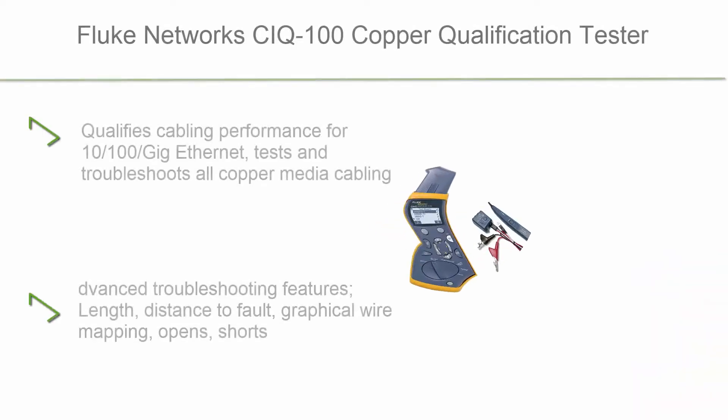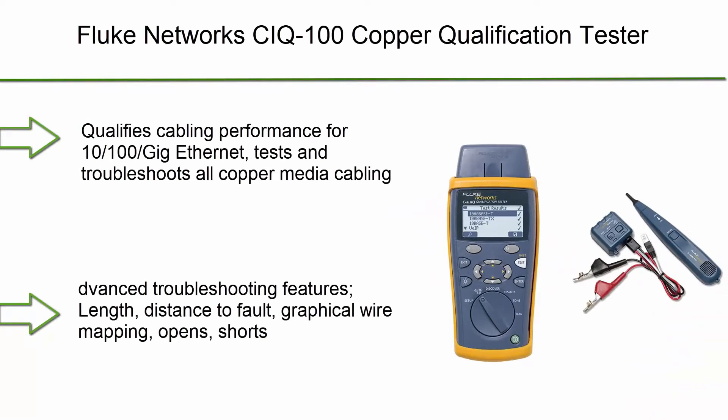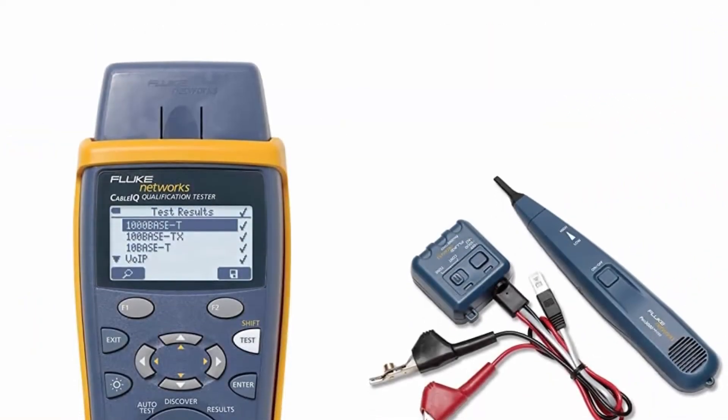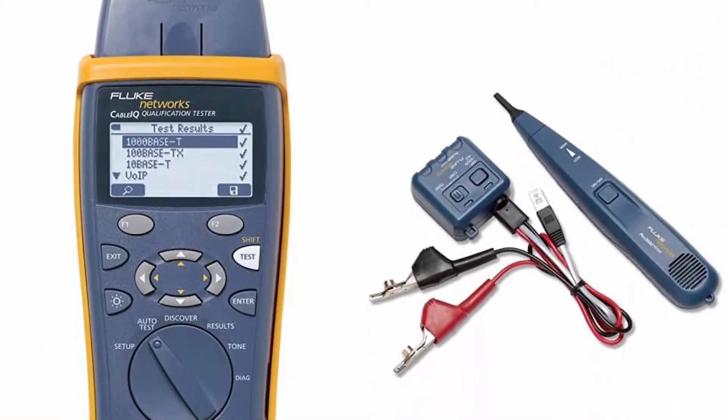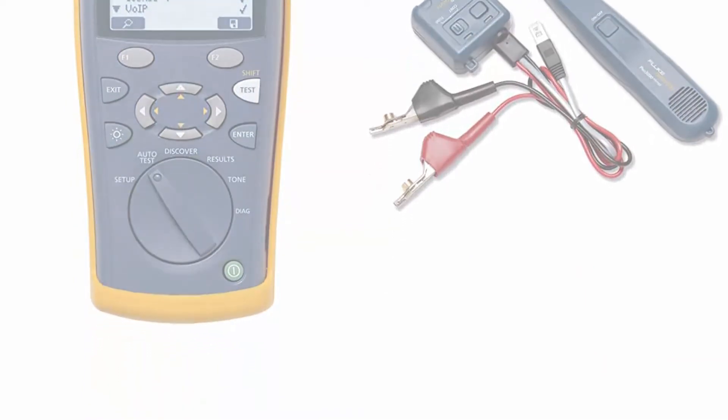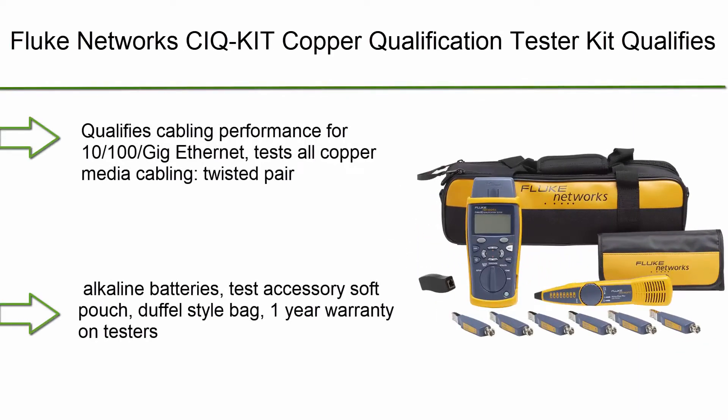Number 4: Fluke Networks CIQ-100 copper qualification tester — coax and VoIP — with MT-8260 kit. Includes IntelliTone Pro 200 toner and probe kit. Qualifies cabling performance for 10/100 Gig Ethernet.